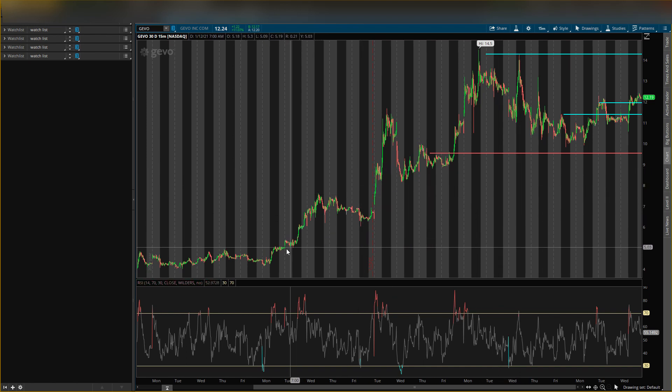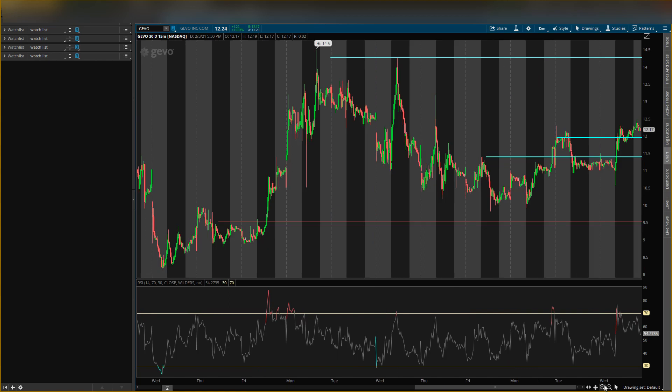As you guys know, on run-ups I like to get in on pullbacks — pull back, run up, pull back, run up again. Now we're on a longer-term pullback and it seems like it wants to start going higher. So let me zoom in: it went up, now it is down a little bit after hours.